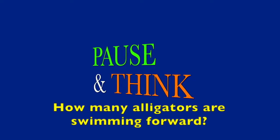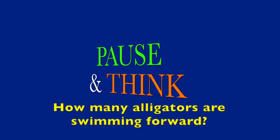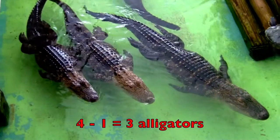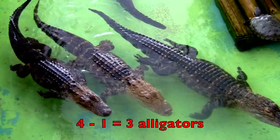Now boys and girls, pause and think about how many alligators are swimming forward. Four minus one equals three alligators.